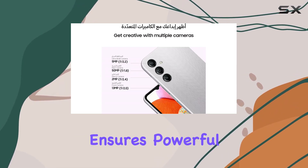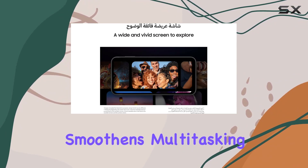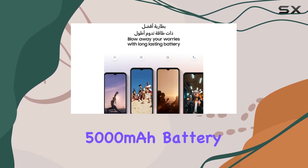Under the hood, the octa-core processor ensures powerful performance, and the RAM Plus feature smoothens multitasking, providing that extra room when you need it. No need to worry about running out of juice during your busy day — the 5000mAh battery has you covered.